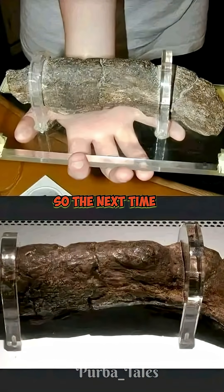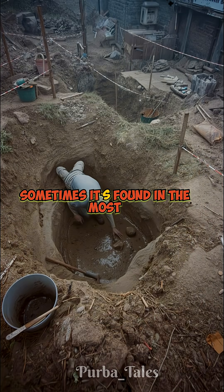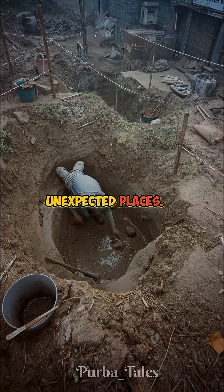So the next time you visit a museum, remember: history isn't always written in stone or ink. Sometimes it is found in the most unexpected places.